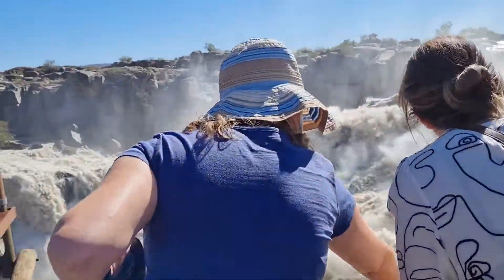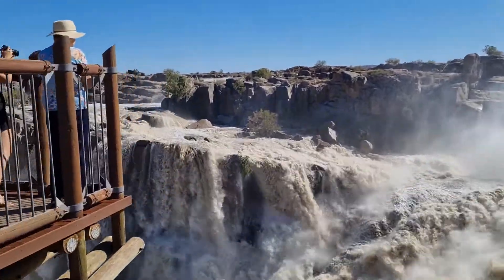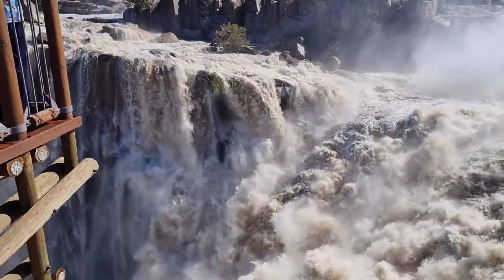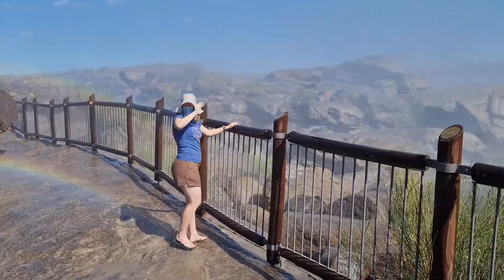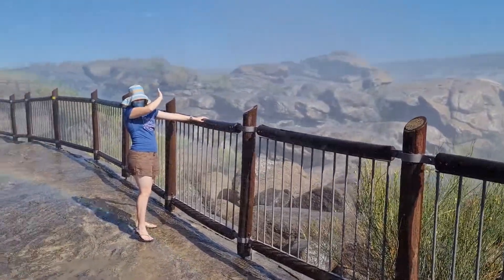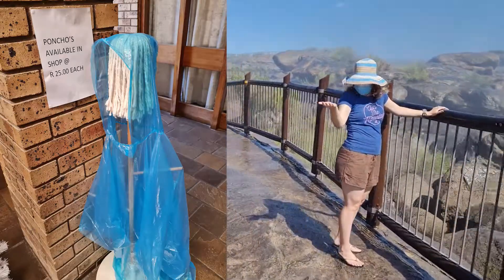you might have some of the walkway areas being closed off, just because of safety. And you should also remember that depending on where you want to go to view the waterfall, there might be quite a lot of spray, depending on the wind and how full the waterfall is.